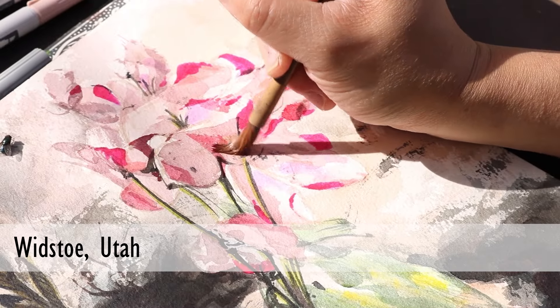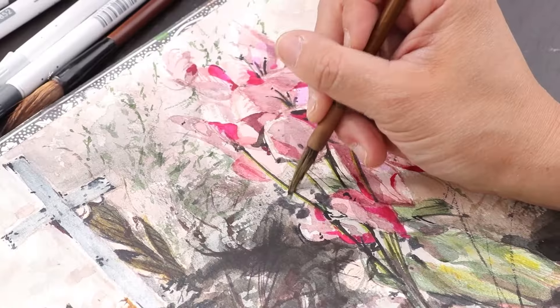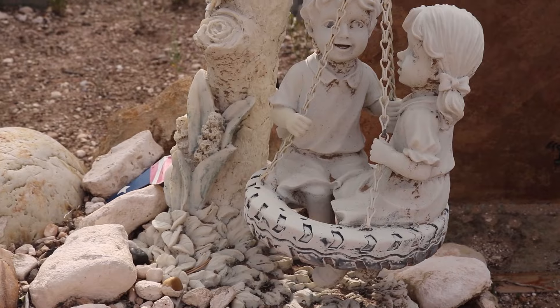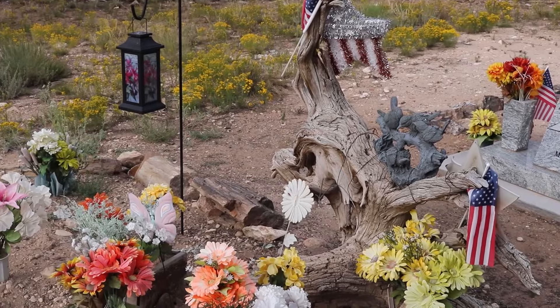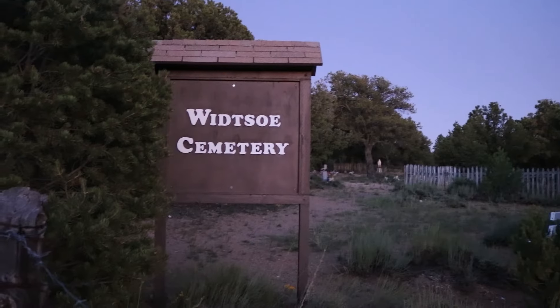The Widstow Cemetery is very, very small, but all of the graves are just totally jam-packed with the tackiest, most kitschy decorations you could ever imagine. So over the top. They're nothing like what you typically see.